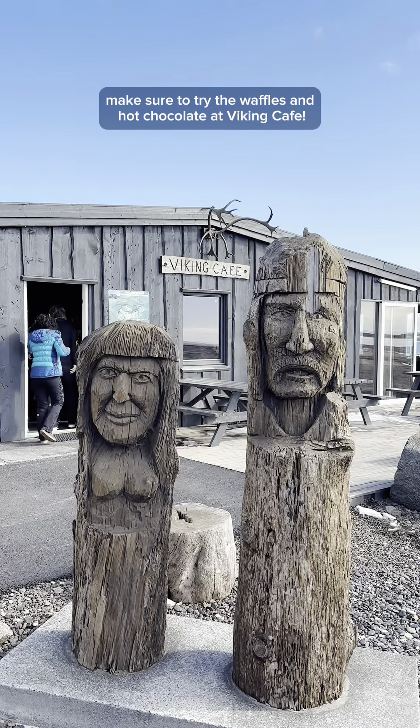Whatever you do make sure to try the waffles and hot chocolate at Viking Cafe. Be aware that you have to pay a small fee to drive through the gate to the viewpoints by the beach.